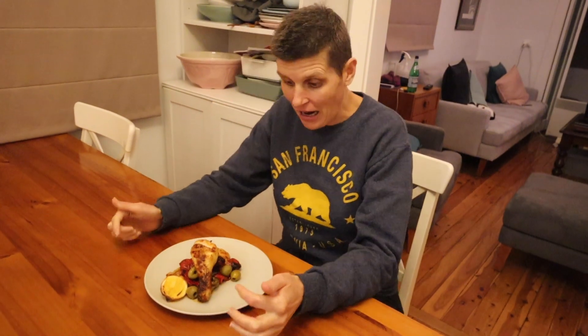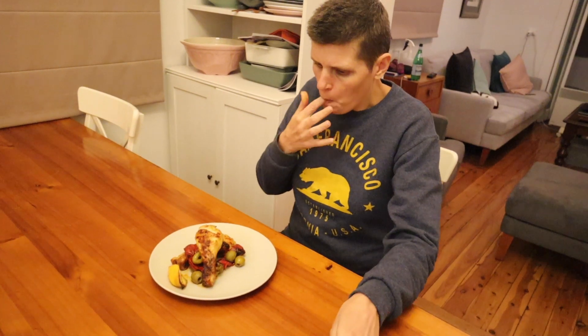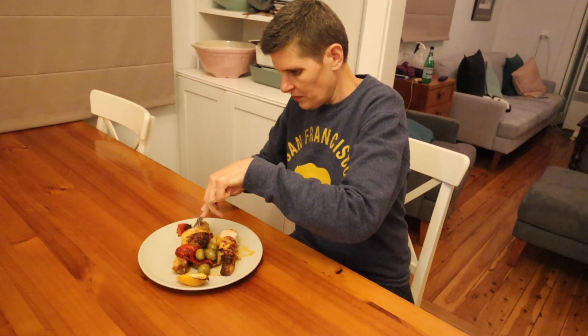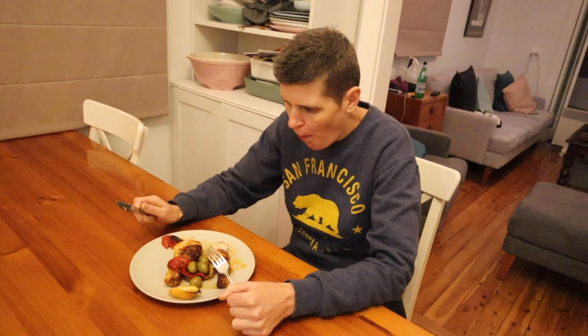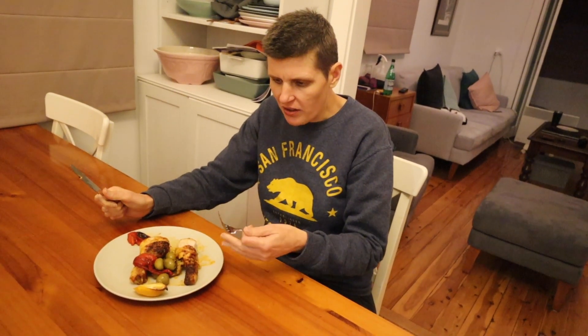This looks amazing! Squeezing the caramelized lemon over the top. Let me get a bit of everything — it's very steamy. That is actually really delicious! The harissa isn't that spicy. I can really taste the lemon — it helps cut through any spiciness and adds a really nice flavor. I went very light with the harissa, so hopefully it's not too much. There's just a little bit of heat at the back of the throat, but in a nice way.